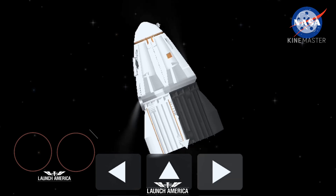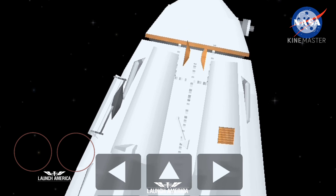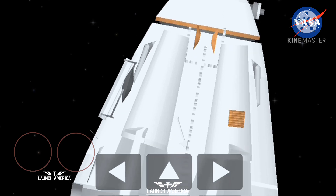We've got crew successfully on orbit. With that, let's head over to our counterparts at Kennedy Space Center. We thank you all so much for watching, and special thanks to our commentators for being here.